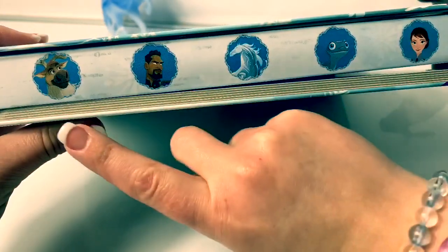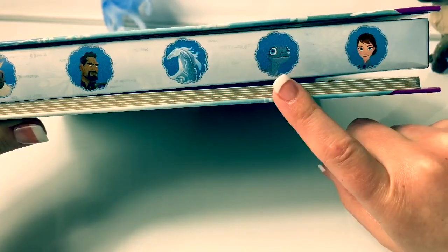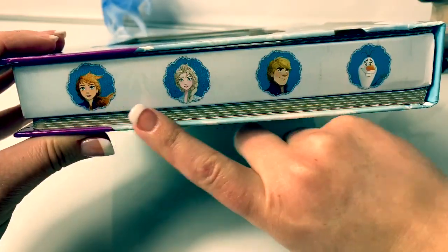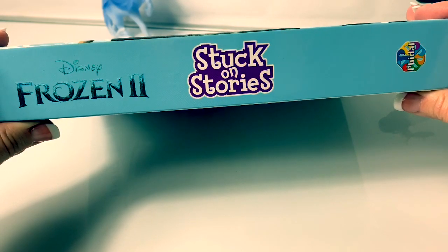Here on this side is Sven, Lieutenant Matias, the Waterknock, Bruni the Fire Spirit, and Queen Iduna. And here are the same characters on this side. Disney Frozen 2, Stuck on Stories.